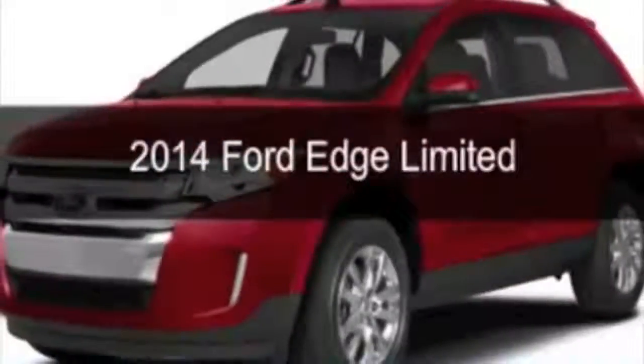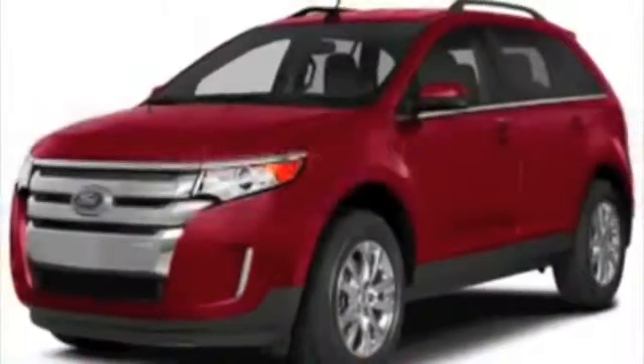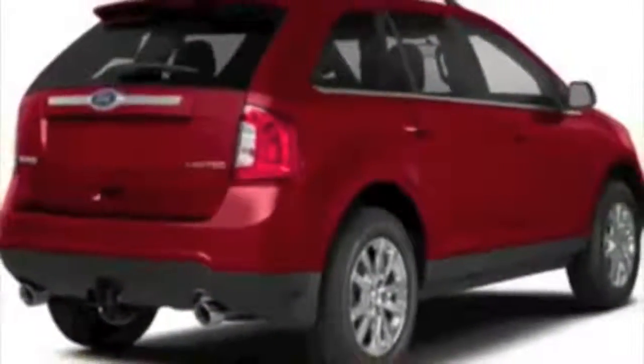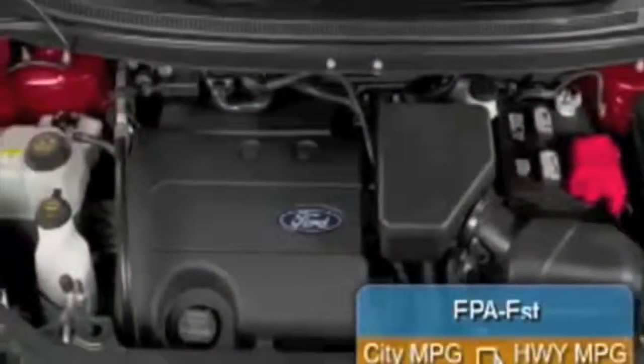This is a new 2014 Ford Edge, powered by front-wheel drive, a 2-liter 4-cylinder engine, and a 6-speed automatic transmission. Great fuel efficiency saves you money by requiring fewer trips to the gas station.